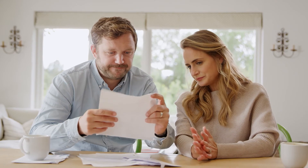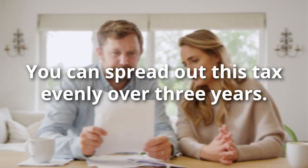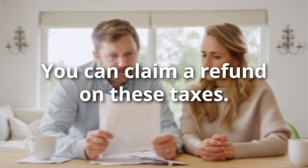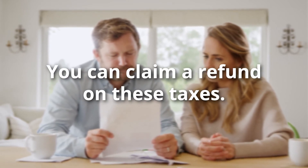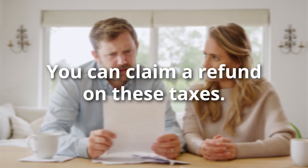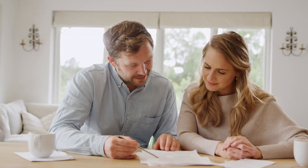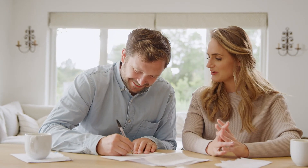One more thing — don't panic if you did take money out of your retirement account and you're facing a large tax bill. The distribution can be taxed as income and spread evenly over the next three years. And if you can pay back the amount you took out within three years, you can claim a refund on those taxes, which will also help you get your retirement savings back on track. It's obviously a good idea to get a professional guide who can walk you through this process.